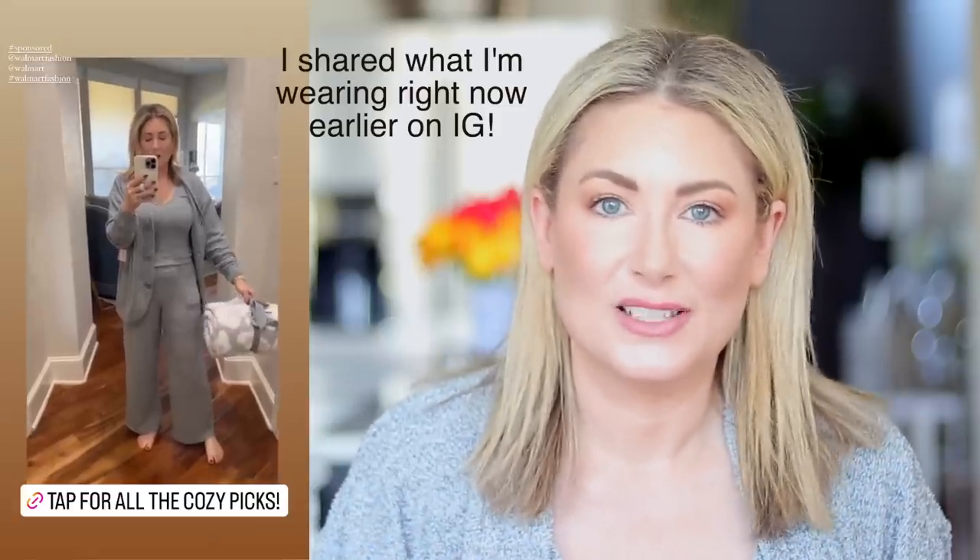Hey everyone, welcome to my monthly Walmart haul! I am so excited to share a bunch of cozy new finds. I've already placed an order for next month's haul and I'm probably going to share some sneak peeks over on Instagram because they're so good I don't think they need to wait until November to share.